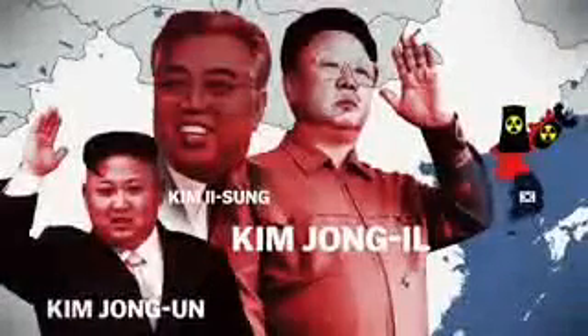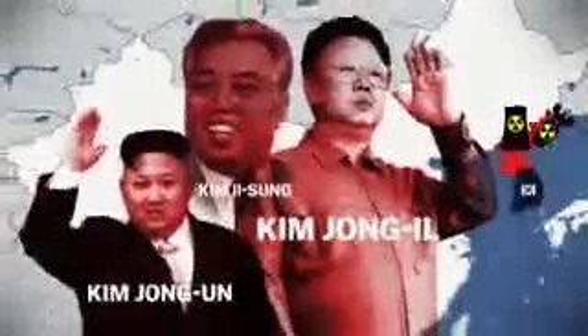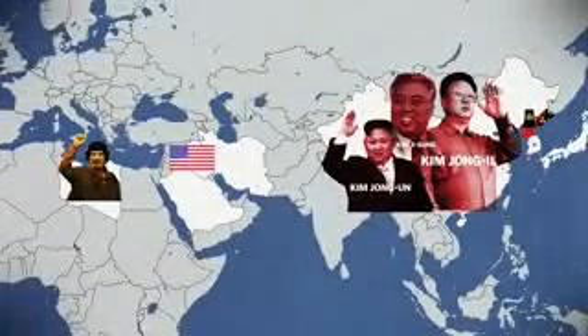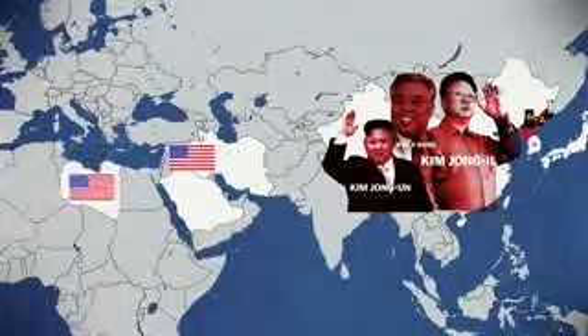And there's a reason for that. The Kim dynasty believes their only option for security is to have proven nuclear capabilities. They saw the U.S. invade Iraq and topple Saddam Hussein because they thought he might have nukes. They also saw Libyan dictator Muammar Gaddafi negotiate with the U.S. and give up his nuclear program, only to be killed by U.S.-backed rebels. The Kim dynasty is determined not to be next.